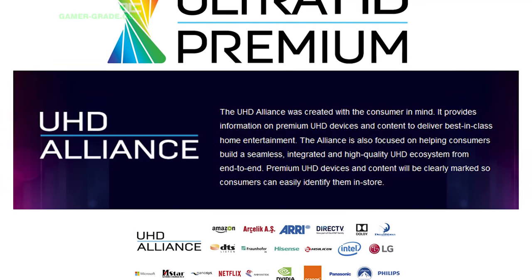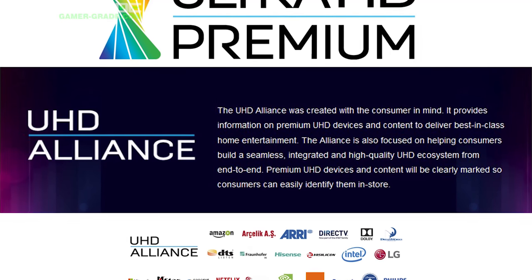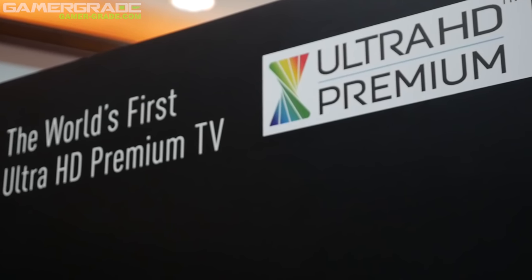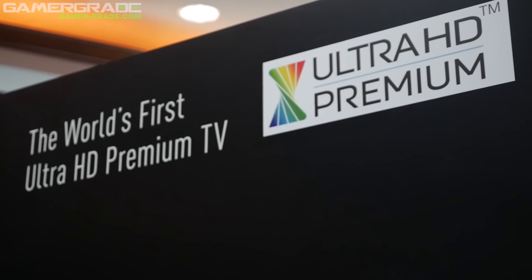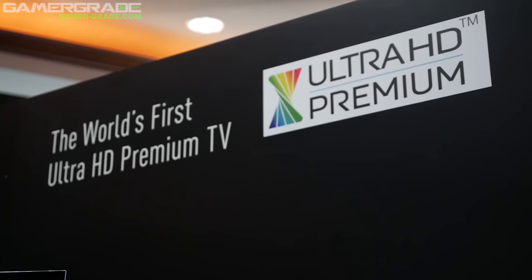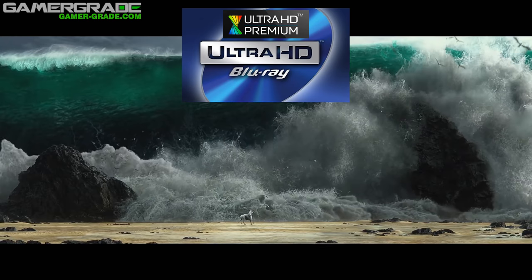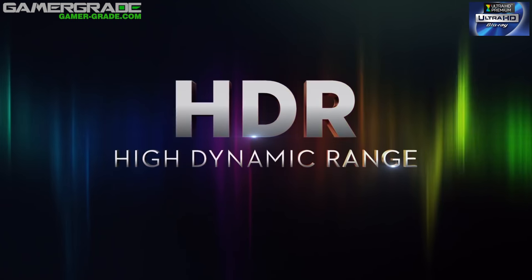By defining a set of standards for what TV manufacturers can label an HDR-capable TV, buyers can have peace of mind that they're getting the real deal. So long as a TV has the Ultra HD Premium logo, it will support the full defined specs for genuine HDR content. The logo will also appear on Ultra HD Blu-ray discs, which for the record can deliver a colossal 100 megabits per second.